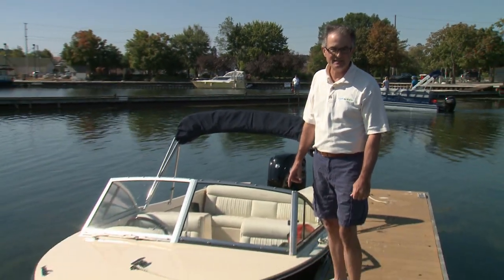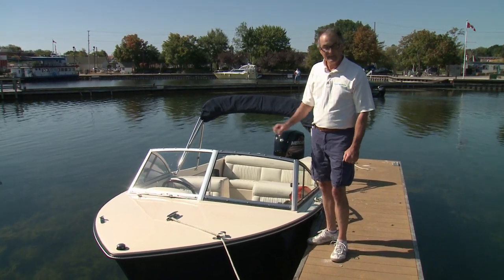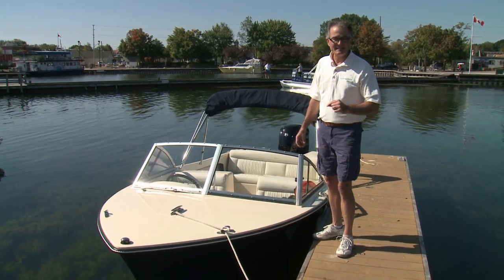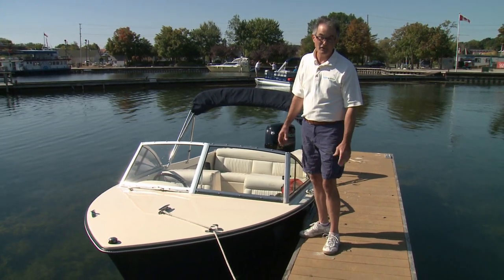I'm with Boats and Places magazine and today we're testing a Rossiter 17 CD. It's built using the latest materials and techniques and it's got an up-to-the-minute Mercury 115 four-stroke on the transom. But it's also got a classic design and something else that never goes out of style: quality construction.